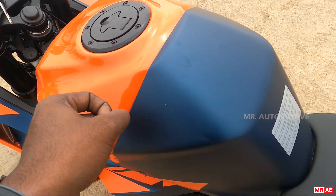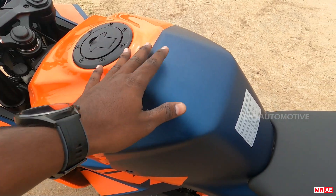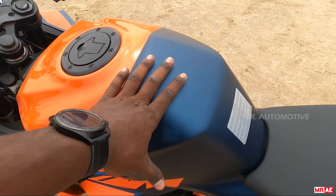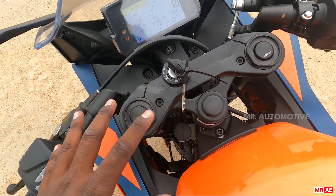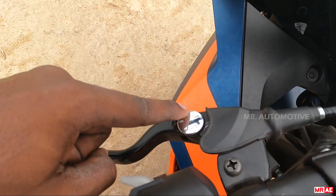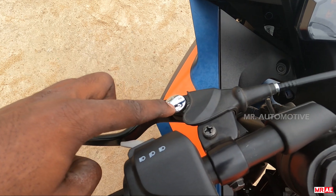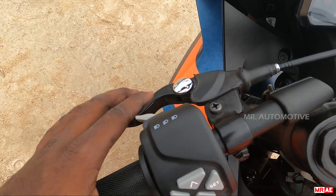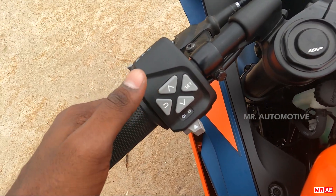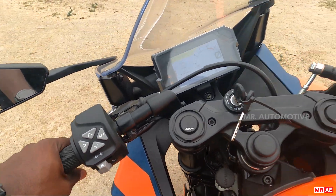The tank is fire plastic on the outside but metal underneath. The handlebars have overall refinement — you get a sports feel. There are 5-step adjustable clutch levers. The switchgear is premium with a premium feel. There's a horn, kill switch, and self-start button on the respective sides.